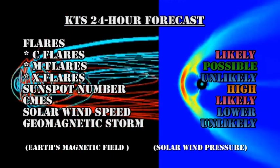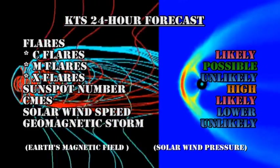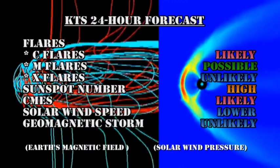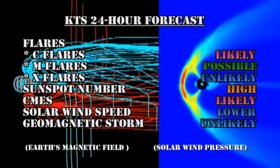My forecast for the next 24 hours: C flares are likely, it's possible that we'll get an M flare, but I think it's highly unlikely we'll get an X flare. Sunspot number will remain high, coronal mass ejections remain likely, solar wind speed will go lower, and a major geomagnetic storm is unlikely.